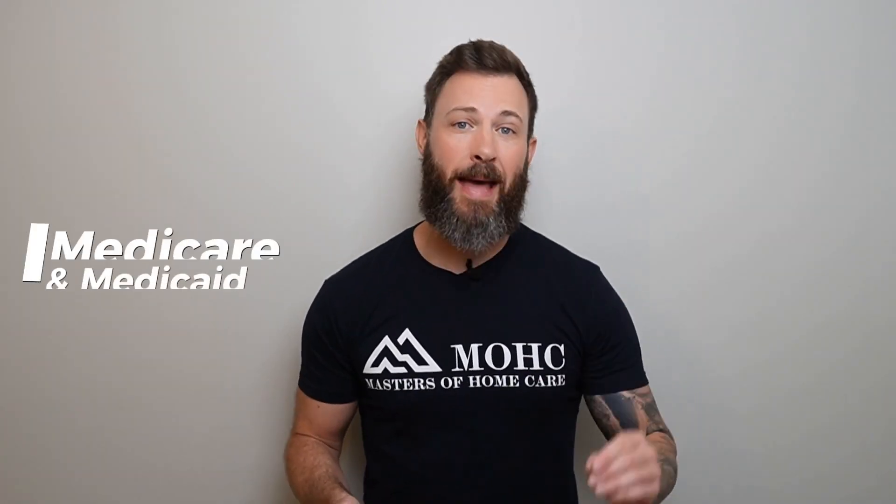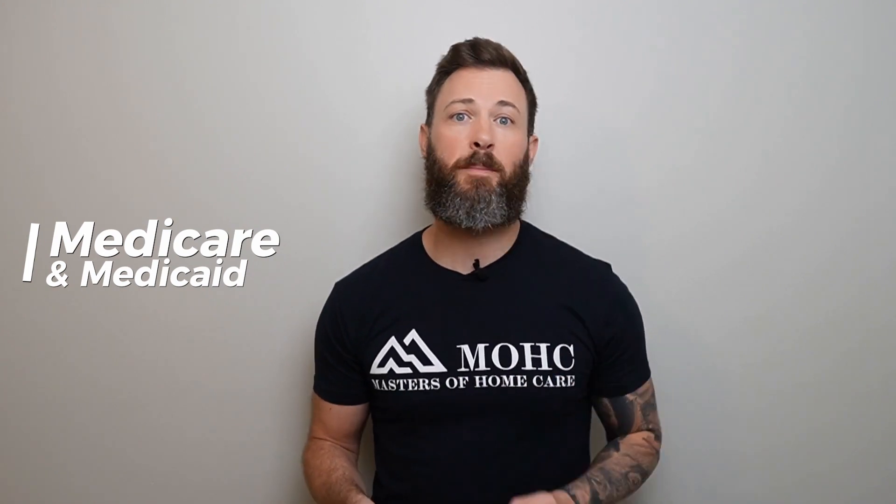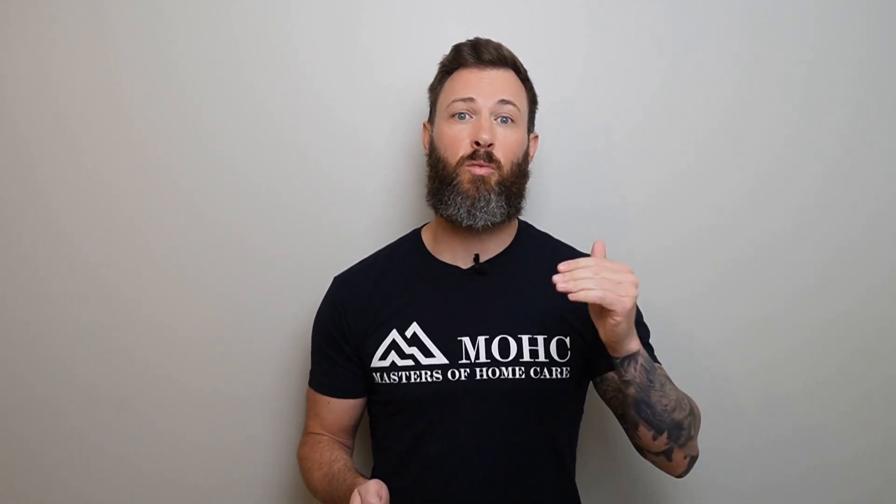The next is Medicare and Medicaid. You need to understand the reimbursement processes for government funded programs. I have so many owners that come to me only interested in becoming a Medicaid provider, and what I want you to know is that you need to understand the extremely low reimbursement rates, the over-regulation, and the restrictions that this poses on you to run a healthy, high quality home care agency.